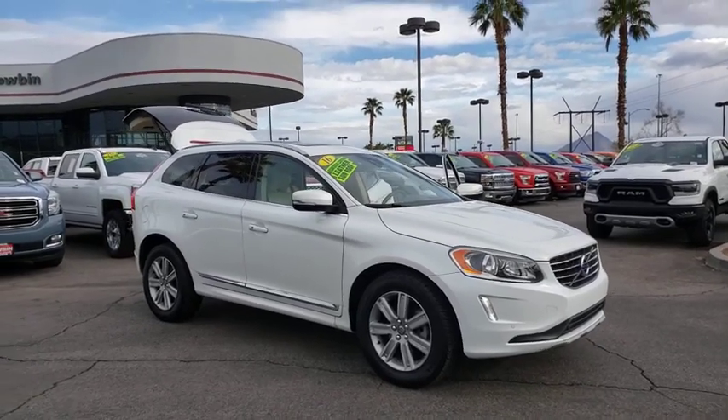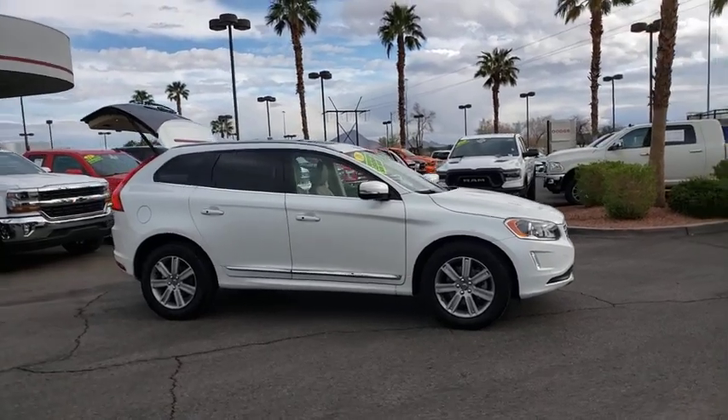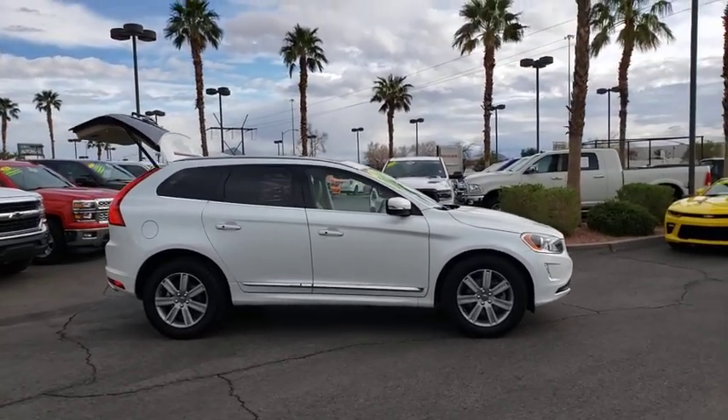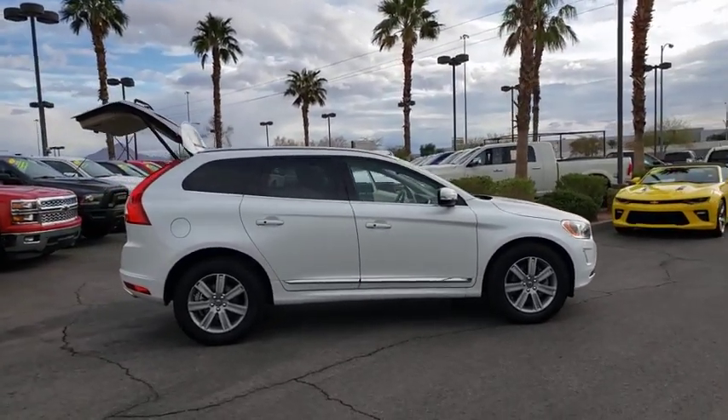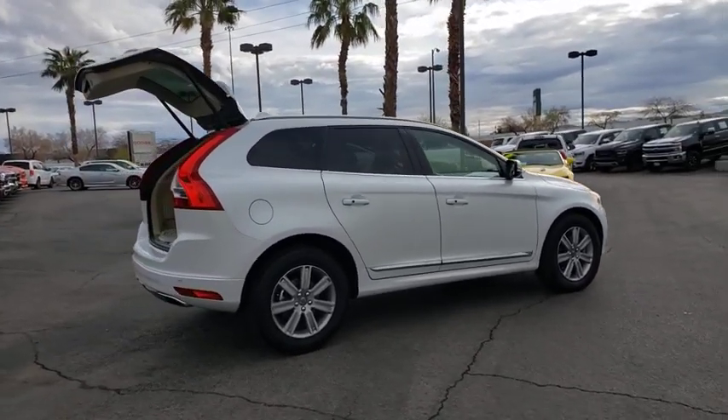Come test drive the 2016 Volvo XC60. From sidewalks to pathways in the blink of an eye, the XC60 was named a Consumer's Digest Best Buy in the cars, pickups, minivans, SUVs, and hybrids category.